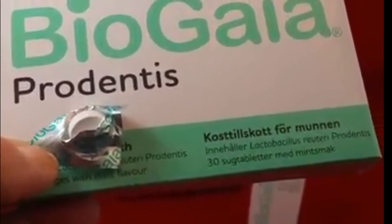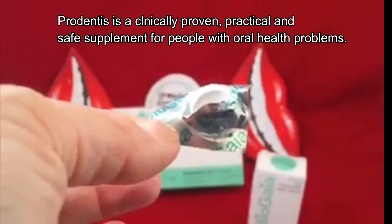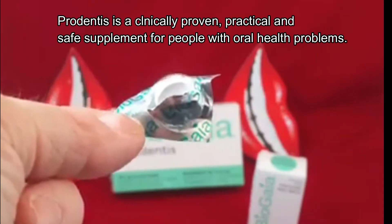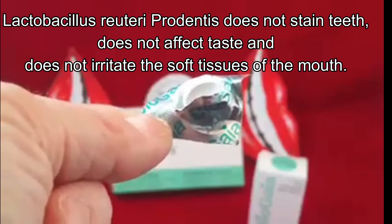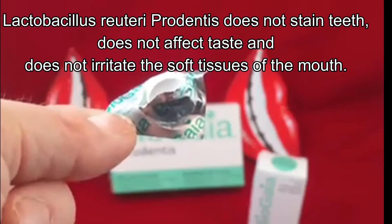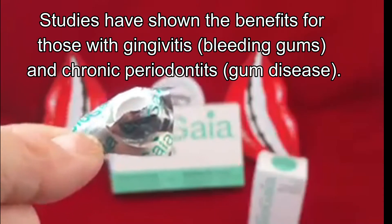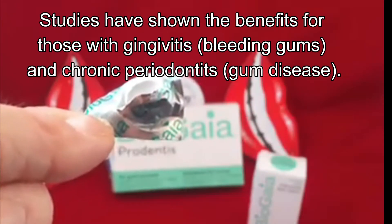So again we're going to do the who, what, where, when and why. Who would actually use these? Well, anyone who's at risk of gum disease or is undergoing gum therapy — periodontal therapy — basically aiming for reduced inflammation, reduced bleeding and improved outcomes of treatment, including gum therapy like having problems with pregnancy gingivitis. They're safe for pregnant women to use as well.